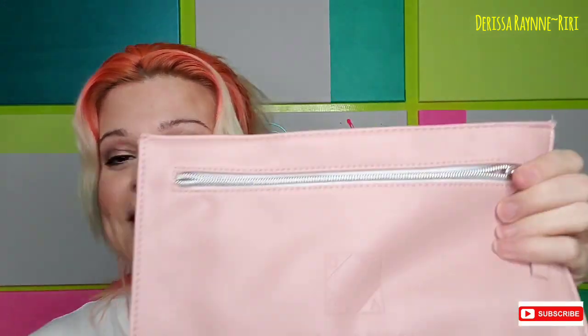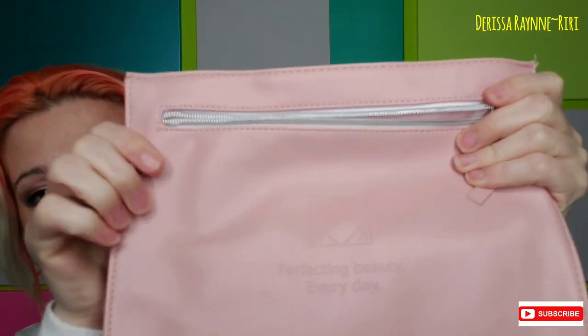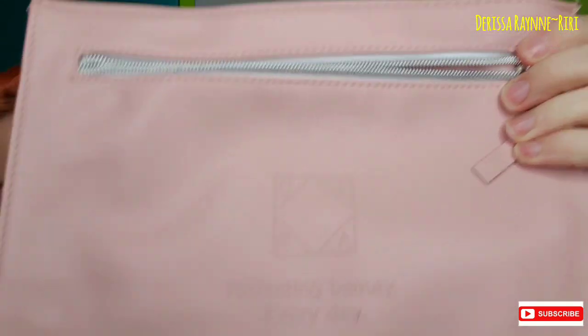I do not watch any unboxings — I only heard about this from one of the Facebook groups I'm in. My friend Courtney posted about it and said she had a coupon code, so I was like, $25 for $85 worth of products? I'm in. Here's the bag — it is a beautiful blush pink bag, kind of like vegan leather, faux leather material. You can see it says 'perfecting beauty every day' in the Ofra logo.